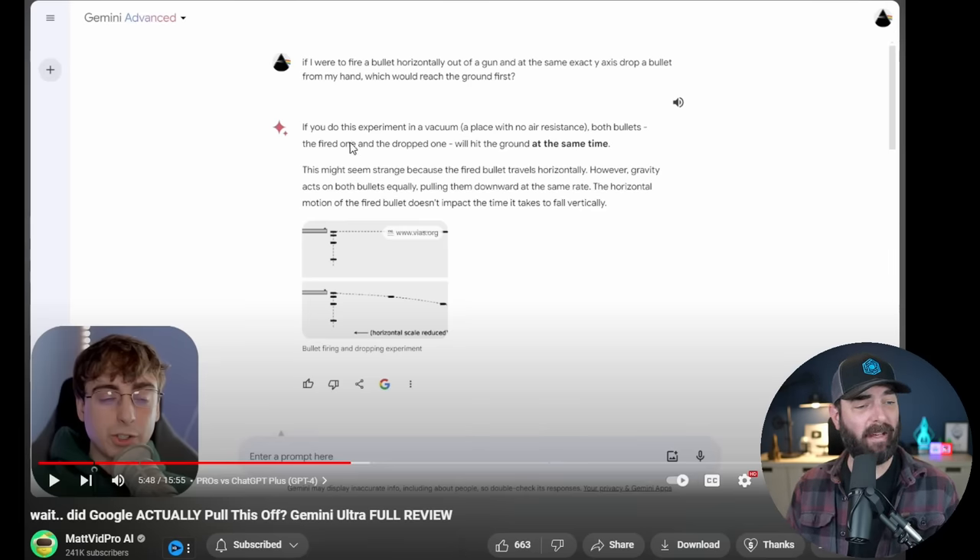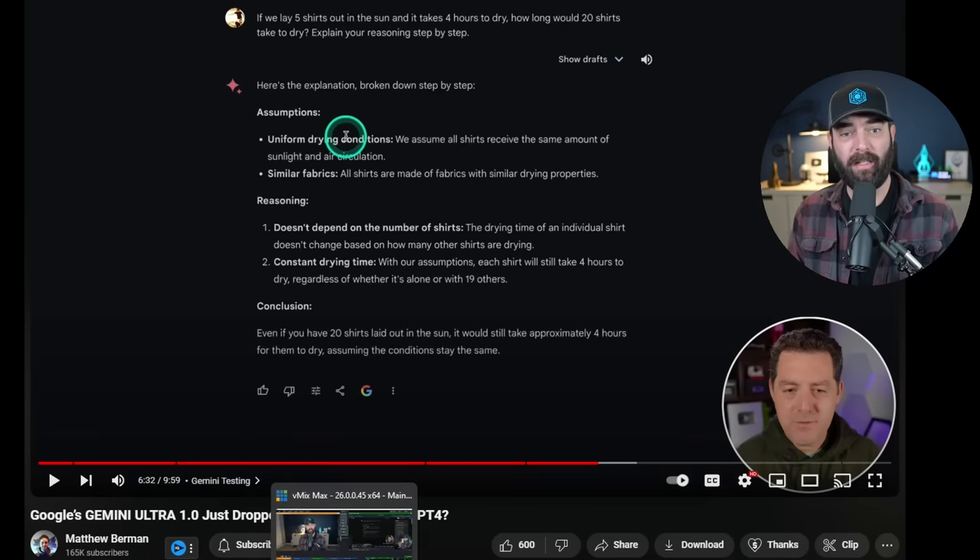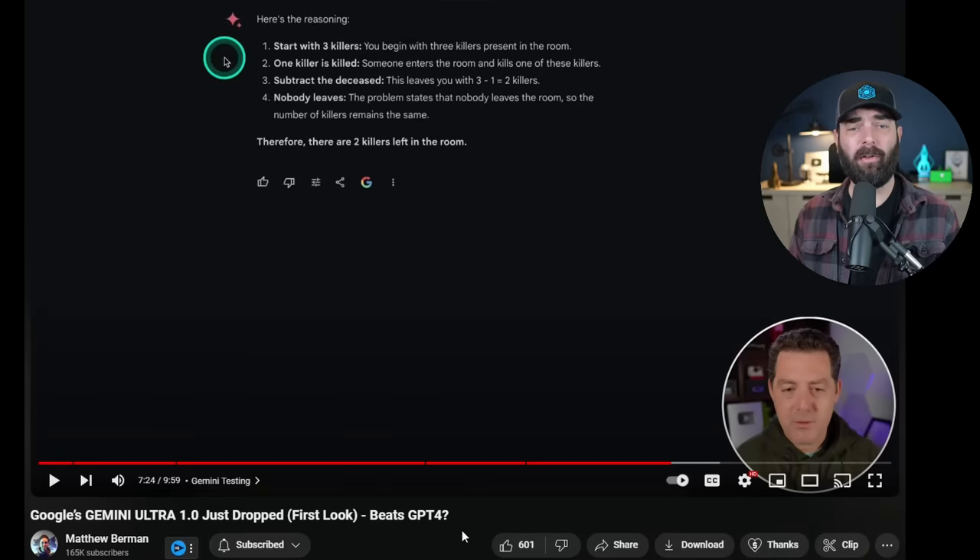Now let's talk about problem-solving ability. Matt VidPro asked Gemini: if you fire a bullet horizontally out of a gun and at the exact same y-axis drop a bullet from your hand, which would reach the ground first? It found the solution pretty quickly and even shared a diagram. Matthew Berman asked: if five shirts take four hours to dry in the sun, how long would 20 shirts take? Explain step by step. It got to the right answer. But when he gave it a problem about three killers in a room with another killer entering and killing one, it got that problem wrong.